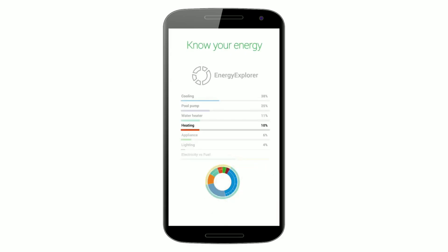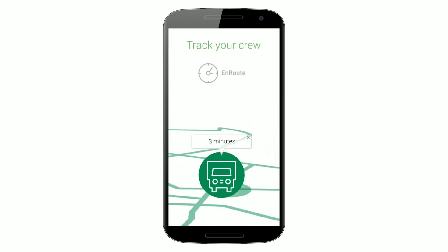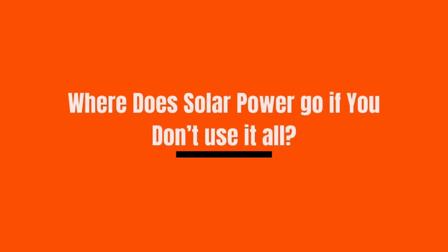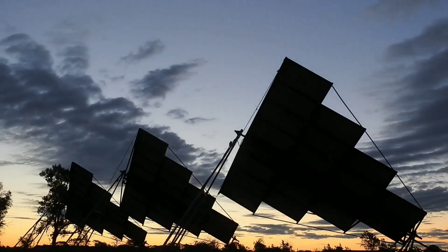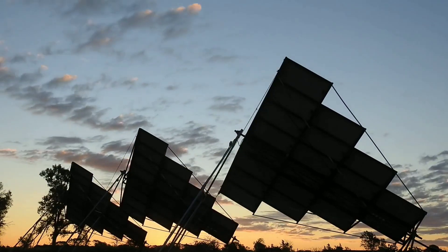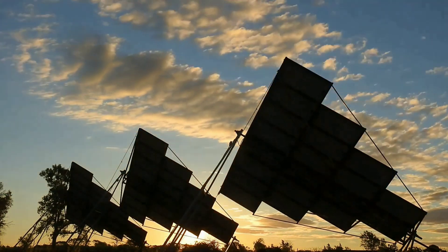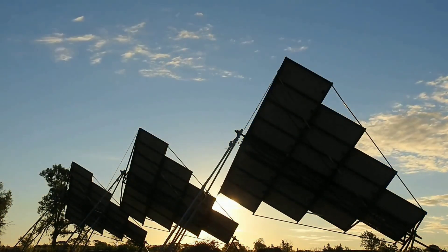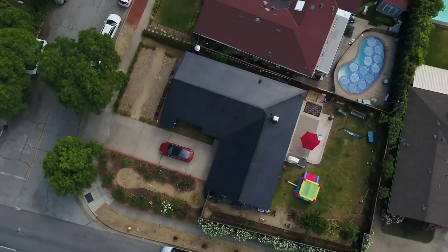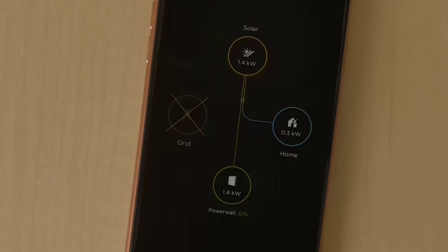Your solar gateway captures your system's information and allows you to monitor your energy production through the Tesla app. When the sun is shining, the power generated by the solar system on your roof will flow into your home's electric panel. As the system generates more power than your home can immediately consume, your electric meter will reflect as such. Some utility meters will stand still, while a bi-directional meter will spin backwards when solar energy is powering your home. Your electric bill will show zero usage during that time.